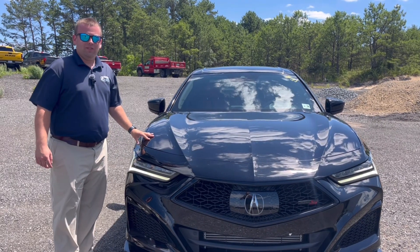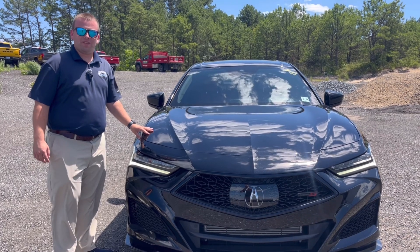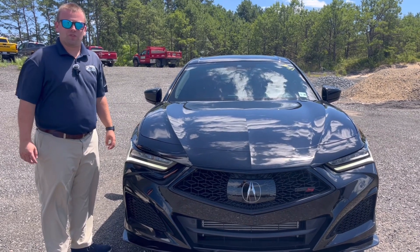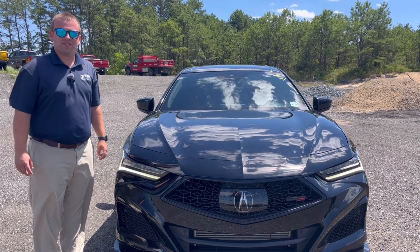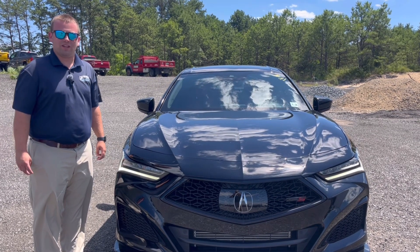This Acura will not last. If you're interested, come on down to the Causeway Honda showroom and ask for Jack Thompson, or give me a call at 609-276-1311. Take care and have a great day.